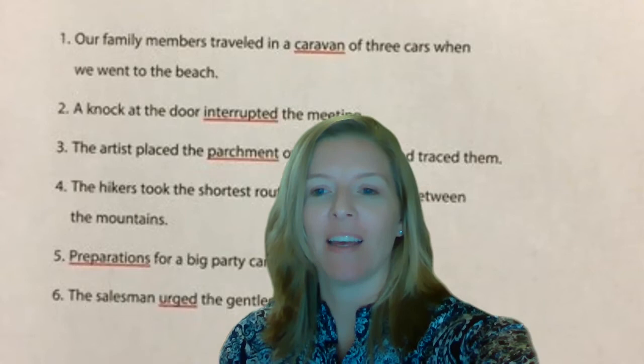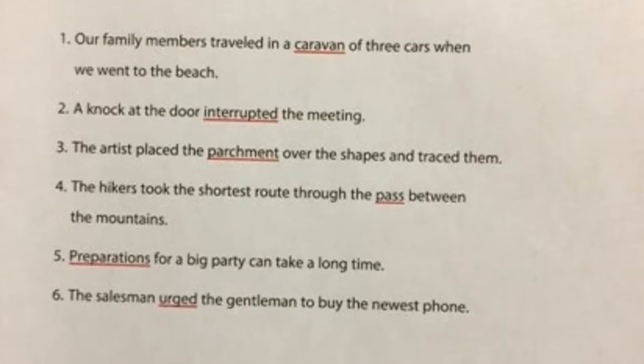Go ahead and read number one through six. You can pause the video and read on your own and use the context clues to figure out what the underlined words mean. Number one: our family members traveled in a caravan of three cars when we went to the beach. Using the other words for context clues, you should be picturing riding in one of those three cars headed to the beach. Whenever you're going somewhere with three cars following each other, you can say that you are caravaning. Sometimes people traveled with camels in a caravan. Any way that a whole group of people travel together with different vehicles is a caravan.